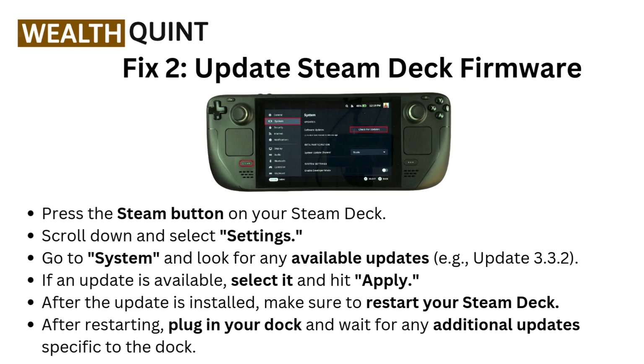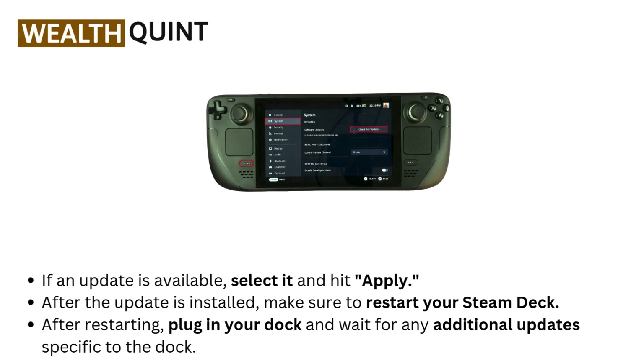After the update is installed, make sure to restart your Steam Deck. After restarting, plug in your dock and wait for any additional updates specific to the dock.